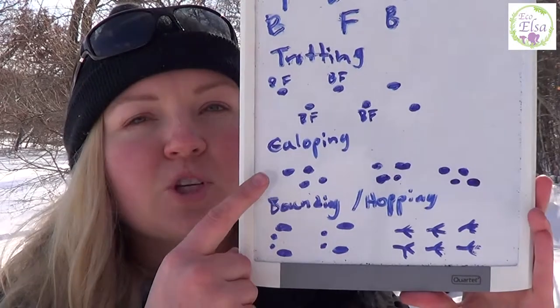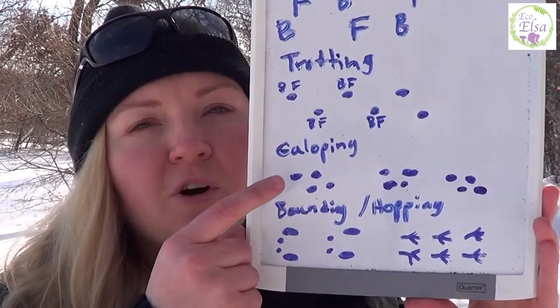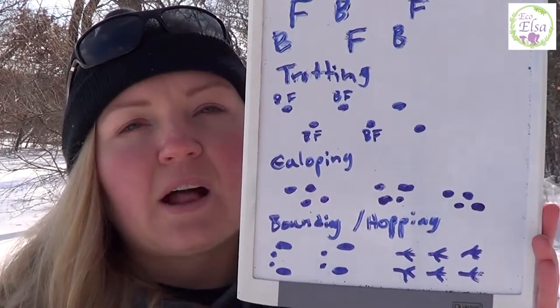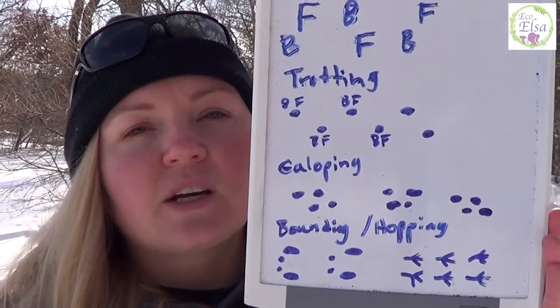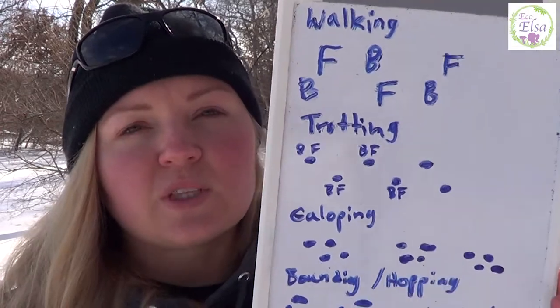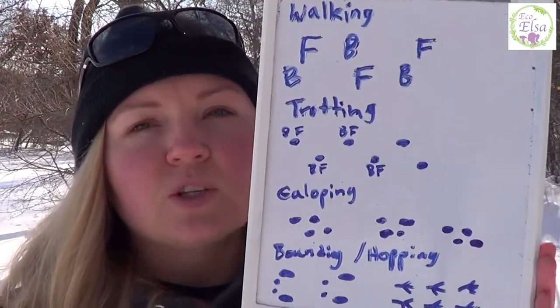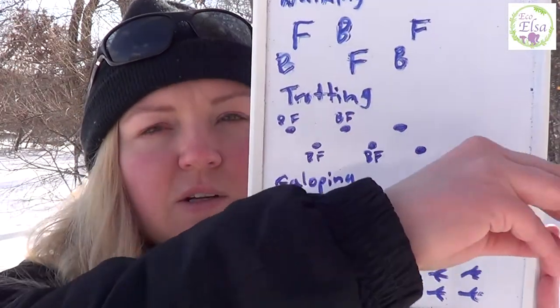Next we have galloping, which is a little bit different than bounding and hopping because the foot that's farthest forward usually switches off. Think about a horse galloping — that motion of stretching a leg out and then as they come down it pushes the other leg farther out. So it's almost elastic like a rubber band, alternating between feet. It's not quite boing-boing-boing, it's ta-dunt ta-dunt ta-dunt.